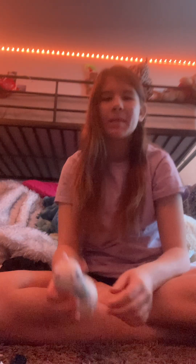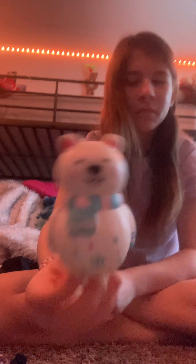My birthday and Christmas are in the same week, so I got this on my birthday but I decided to include it — it's this little polar bear squishy guy, pretty cool. Next I got one of these little music boxes — it's just a little mother-daughter love message, you know, one of those cheesy things your parents give you.